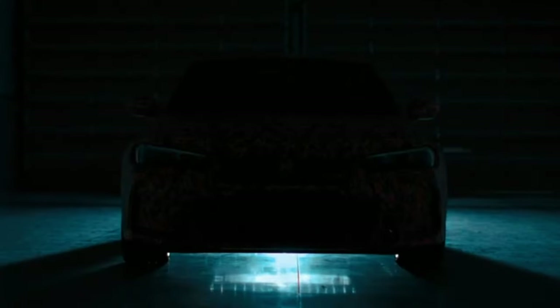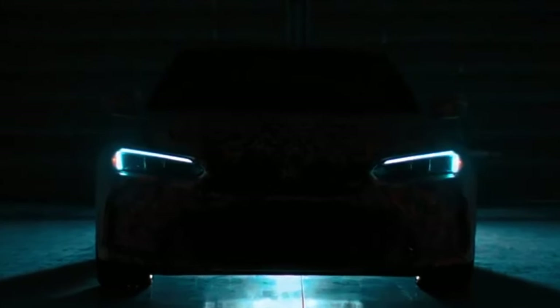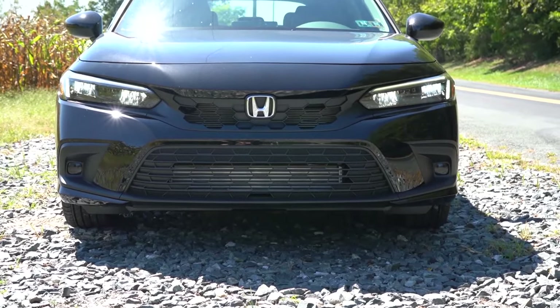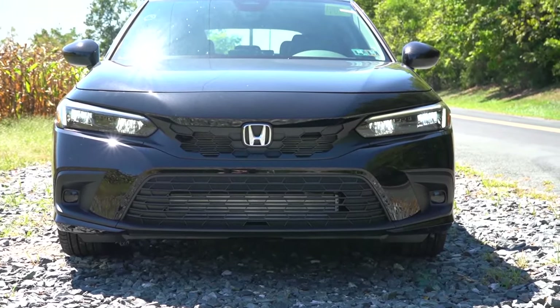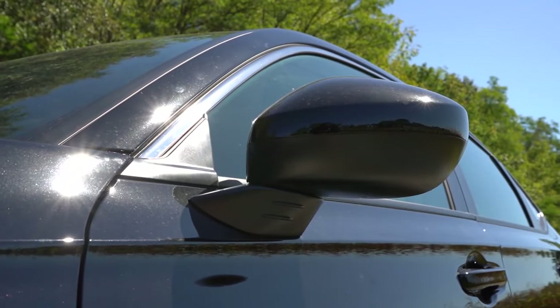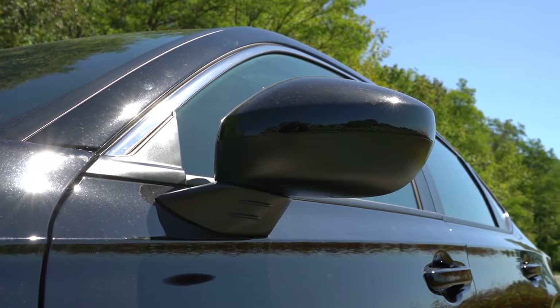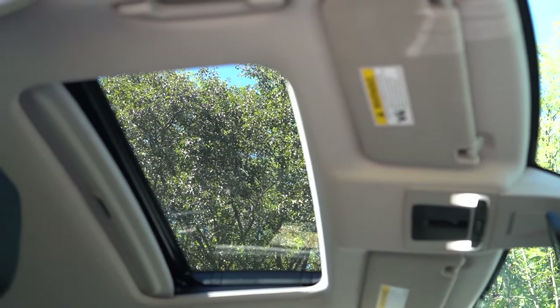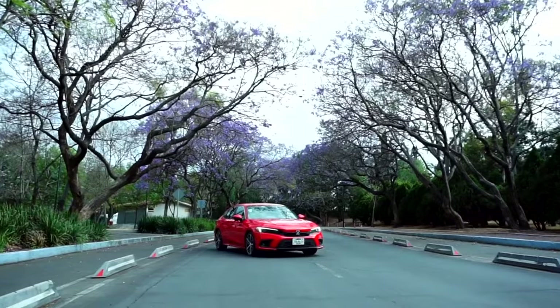We've uncovered earlier in the video a thing owners are also complaining about — the price of the car. The sedan rolls out at $24,000, with the hatchback adding an extra grand. Despite mentioning some desirable features that could be added, the Civic is actually well-packed. Nevertheless, you can snag the base Toyota Corolla for less, and it's got Honda fans expecting some serious discounts on the 2025 Civic.